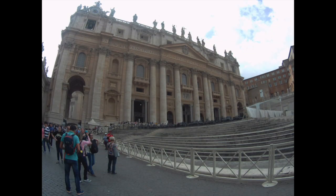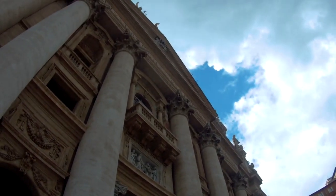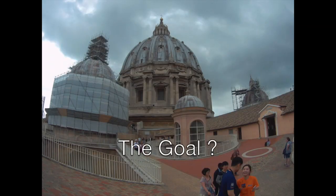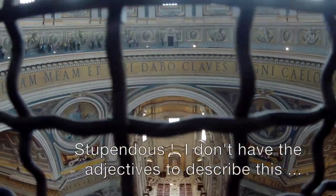I just climbed up flights of stairs and then I am in a tunnel. I don't know what you're gonna see before or in front. Another steps going up. And what can we see from here? It's stupendous.